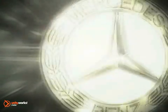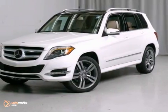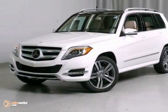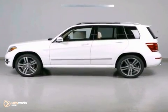At Sears Imported Autos, nothing gives us greater satisfaction than serving you. Here's the vehicle for you — a 2013 Mercedes-Benz GLK Class. This vehicle has a lot to offer,